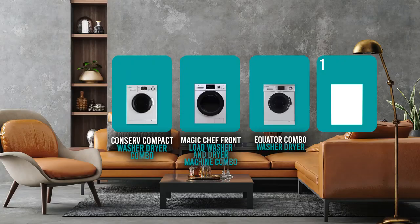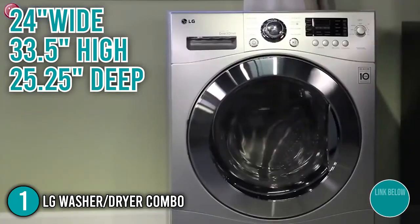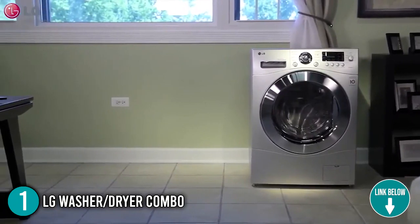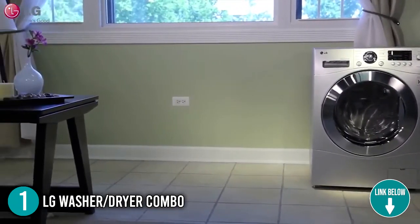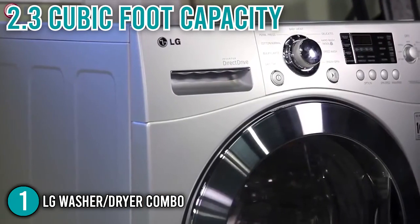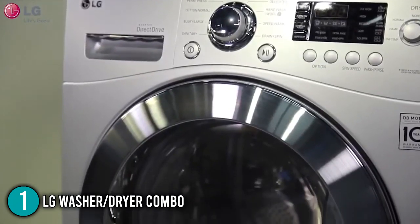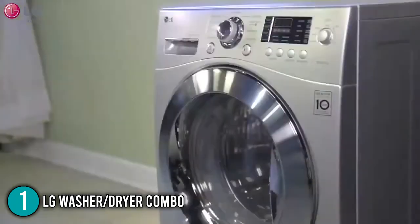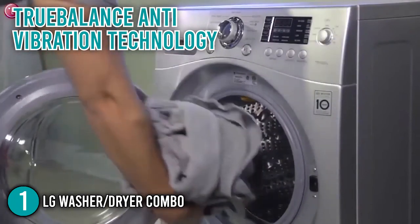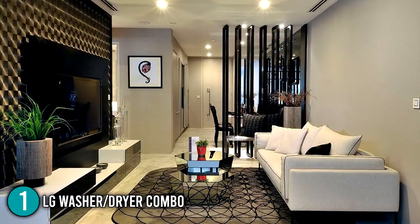Finally, the number one all-in-one washer-dryer combo in our list is the LG Washer-Dryer Combo. Measuring 24 inches wide, 33.5 inches high, and 25.25 inches deep, this combo is built to fit well in almost any space at home, including under counters, closets, or laundry rooms. It has a 2.3 cubic foot capacity, allowing you to wash a large amount of laundry in one go. It mainly features LG's True Balance Anti-Vibration technology for a quiet running cycle, making it a great choice for condo and apartment dwellers.